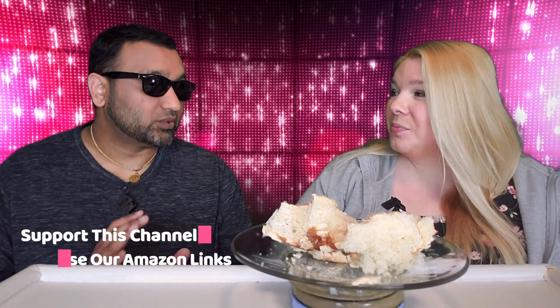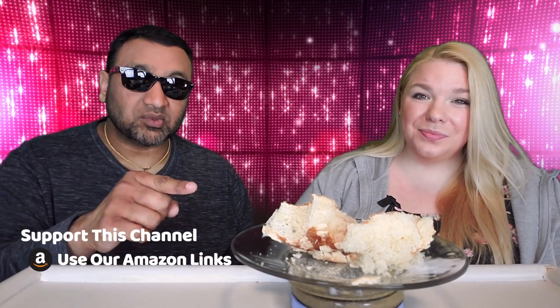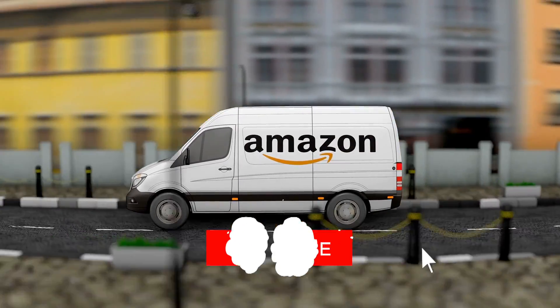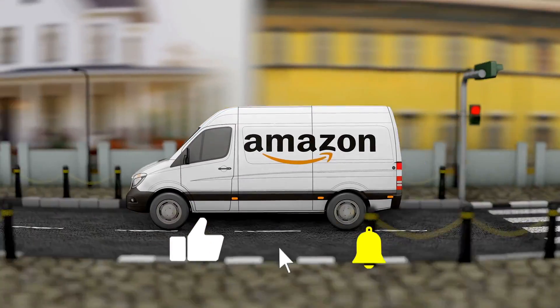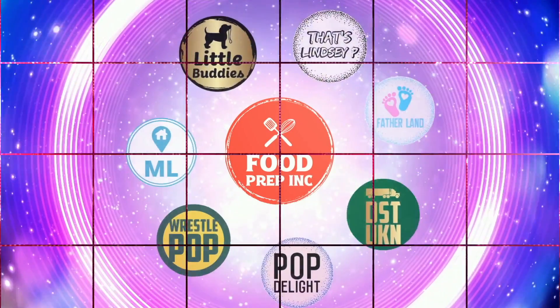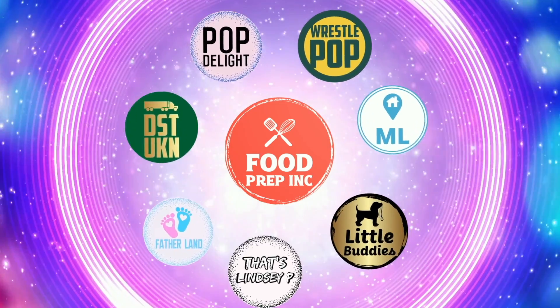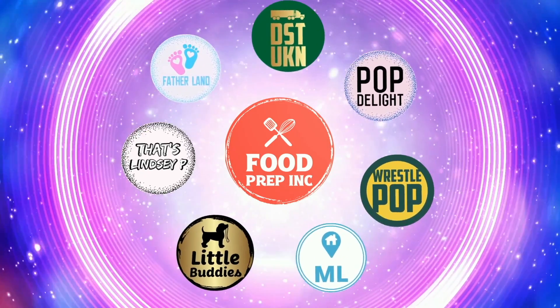To sum it up on this one: thumbs down and thumbs up. If you guys buy from Amazon, please use our Amazon link — when you do, we get a small commission which helps us continue reviewing things. If you like what we're doing, check out our other channel Food Prep Ink, and don't forget to like and subscribe.